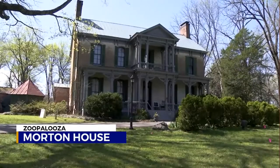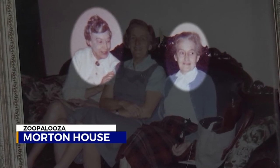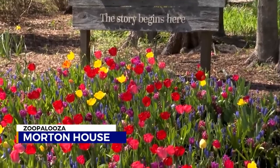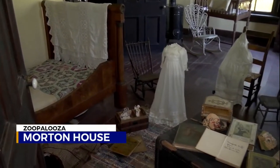You may have seen the Croft House at the Zoo. It was built in 1810, and the last two family members to live there, sisters Margaret and Elise Croft, donated the Grasmere Farm to be a nature center, and that's how the Zoo ended up there. But there's a story behind the story.